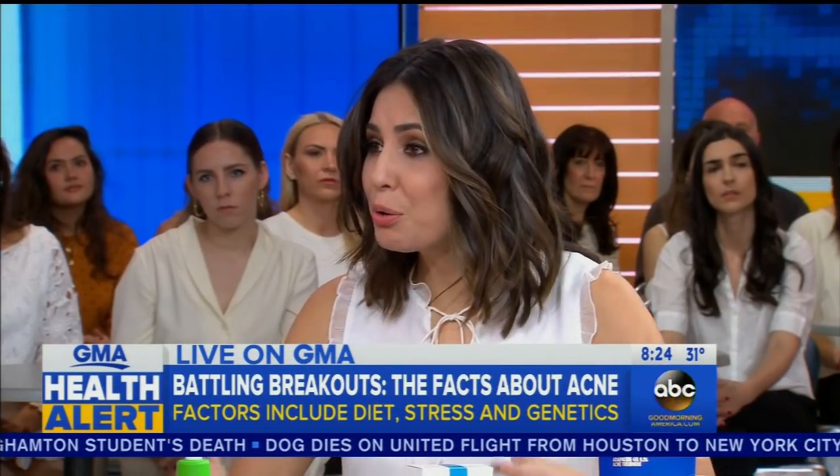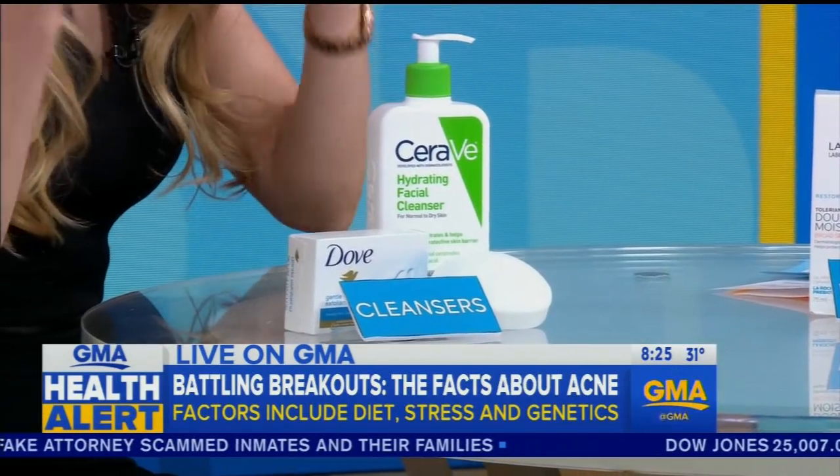Karina went viral probably because she used approachable products — you don't have to spend hundreds of dollars. If you want to treat your acne over the counter without seeing a dermatologist, keep three things in mind: cleansing, moisturizing, and retinoids. For cleansing, you want a gentle cleanser — a simple bar of Dove Soap or CeraVe. These are great drugstore brands that don't dry out the skin. If you over-cleanse and over-scrub, the skin tries to protect itself by pumping out more oil, making things worse.